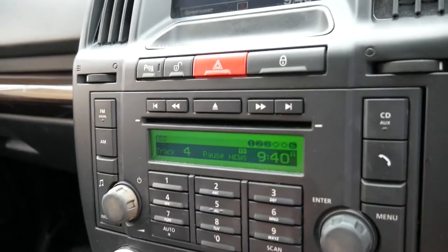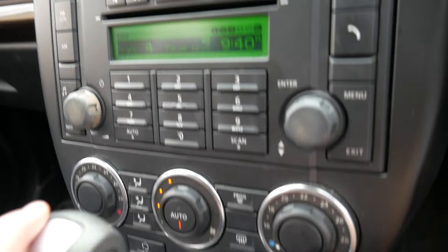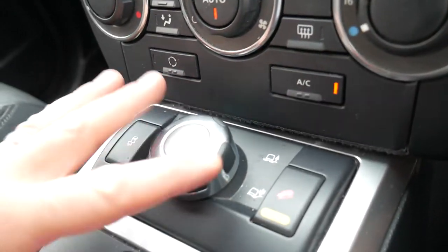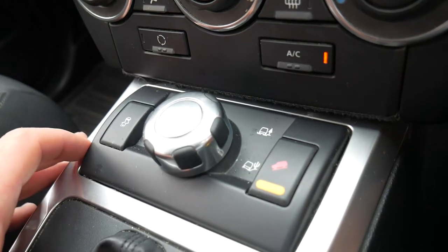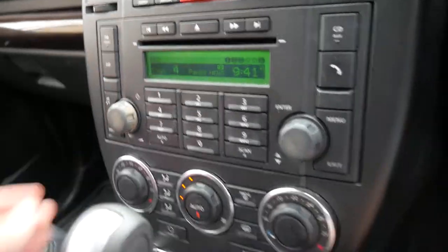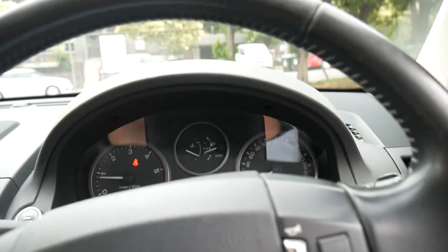It's got a CD stacker — there's actually a children's CD in there already — dual zone climate control air, all your height-adjustable settings for when you go four-wheel driving, which is great. The car drives really well and it's got books and history.